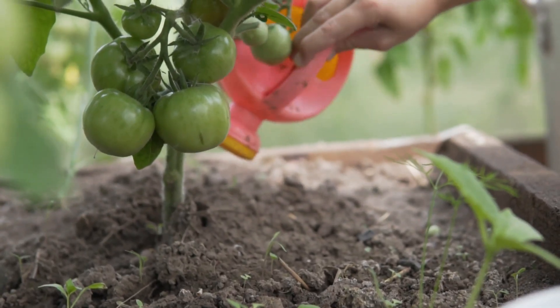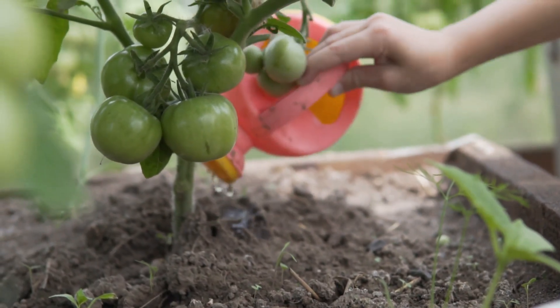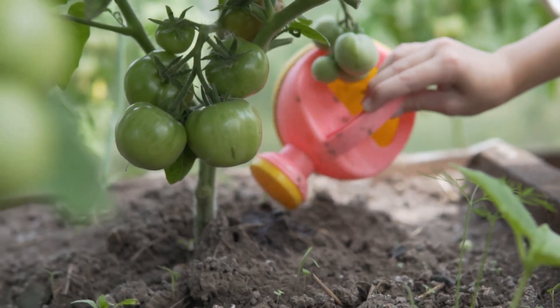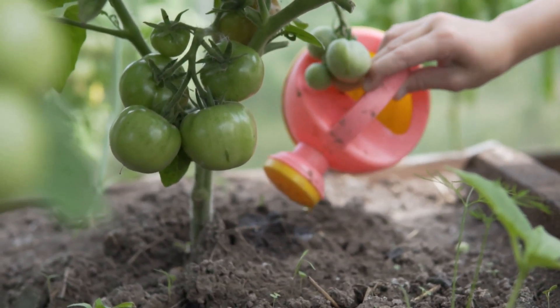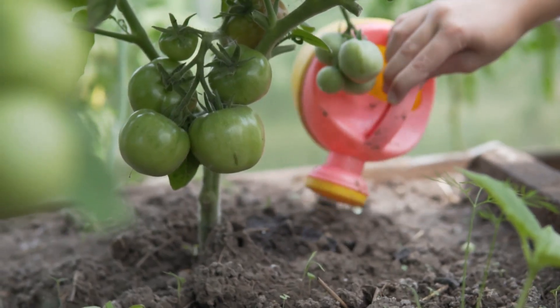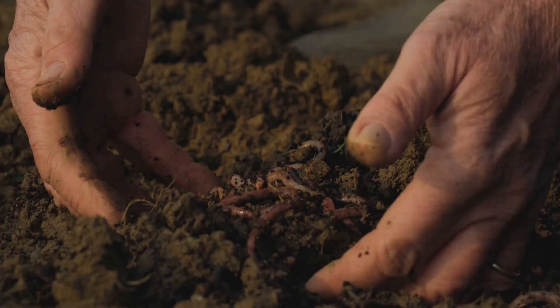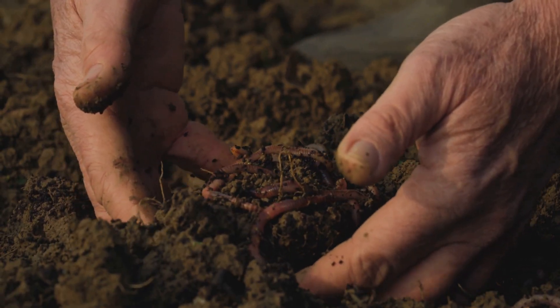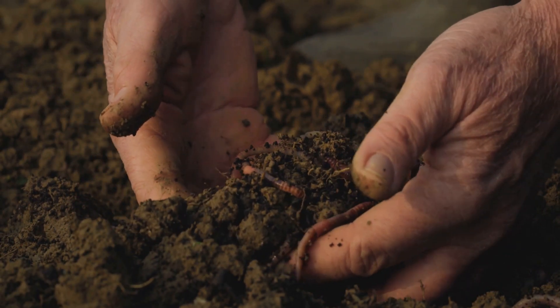Let's be honest. Watering your garden is often more of a guessing game than a science. We stand there, watering can in hand, peering at our plants, wondering if we're doing the right thing. Are we giving them enough? Too much? It's a constant internal debate. Is the soil too wet, bordering on swampy? Or is it bone dry, cracked, and begging for moisture? It's hard to tell just by looking.